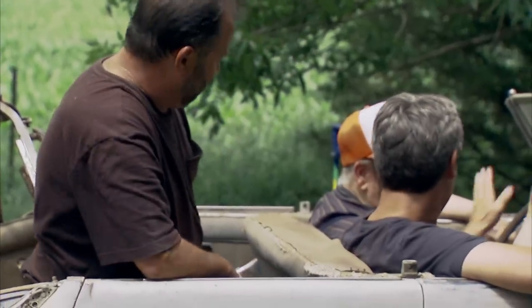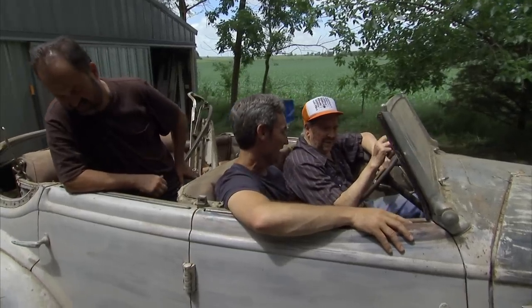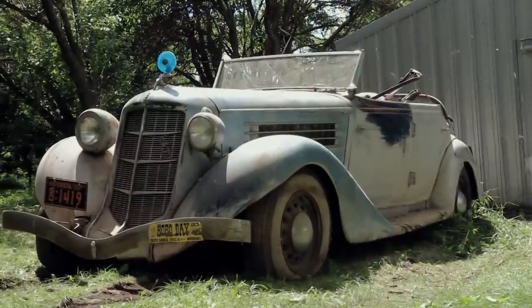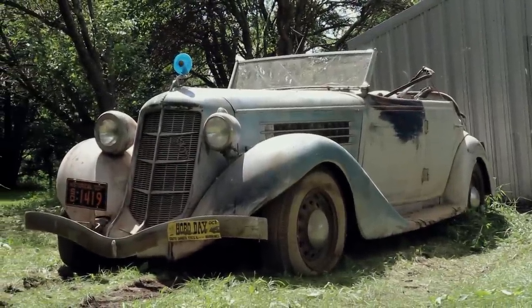I just drove it up the driveway. That's it? You never drove it any farther than that? No. I'll tell you what — if we get this thing running, which I know we're going to, I'm going to bring it back here and you're going to drive it. Well, that'll be wonderful. It won't go into a junk pile. It'll be restored, and everybody can look at it and enjoy it.